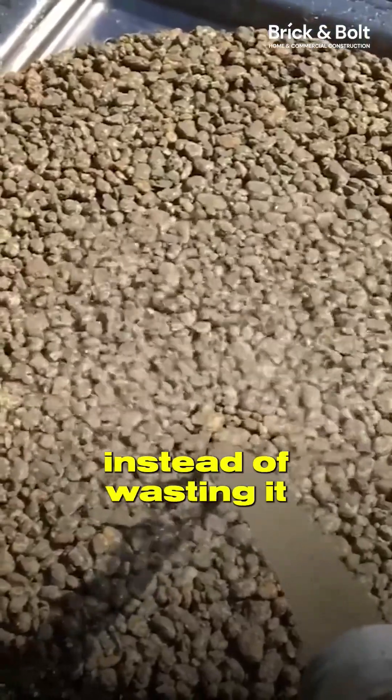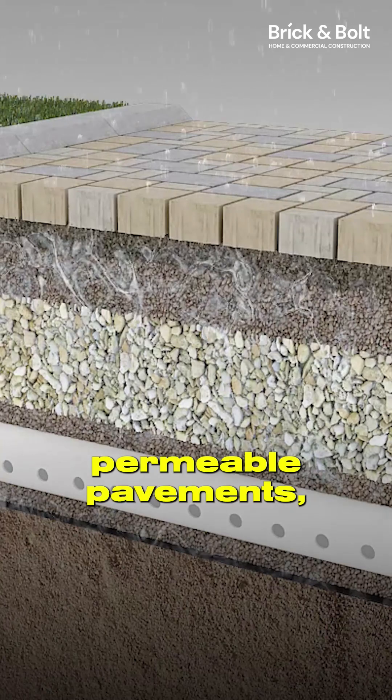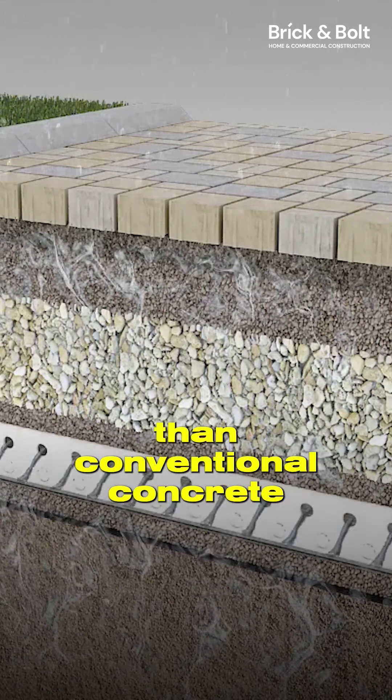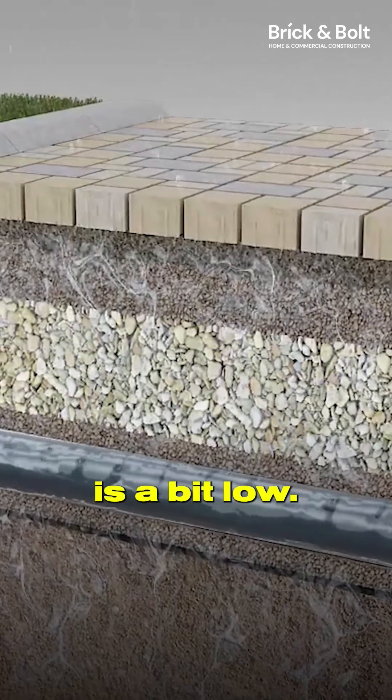This recharges groundwater instead of wasting it as runoff. When it comes to cost, permeable pavements cost 20 to 30 percent more upfront than conventional concrete or asphalt roads, which is probably why adoption is a bit low.